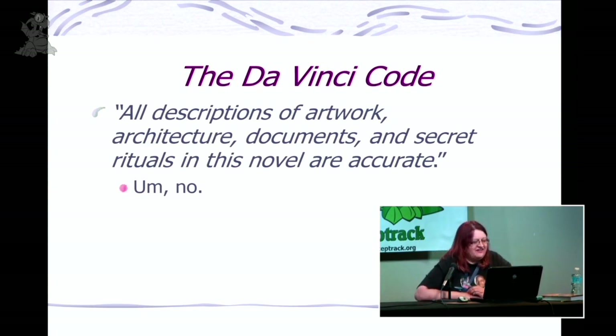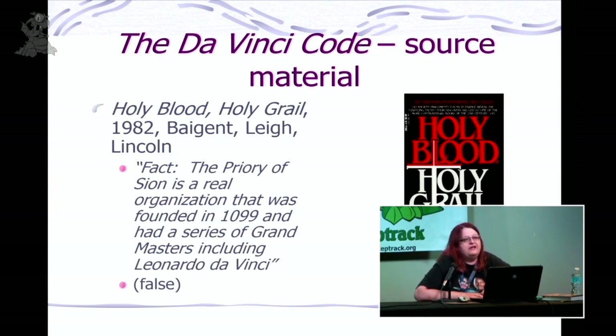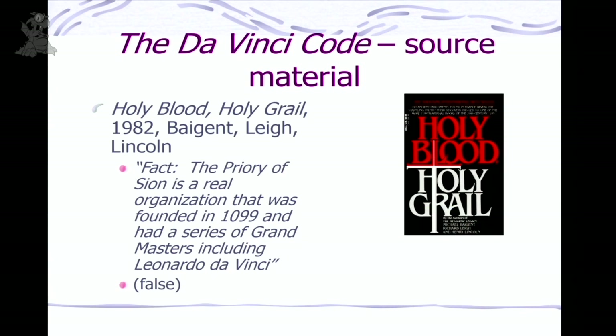Holy Blood, Holy Grail had a list of supposed facts, including that the Priory of Sion is a real organization founded in 1099 with a series of grandmasters including Leonardo da Vinci. That's not true either. Did they make it up? No — they got their information from somewhere else, which I'll go into. In my slides, I've tried to put stuff that's not true in italics and true information in non-italics. It's not 100%, but it helps because things do get pretty confusing.